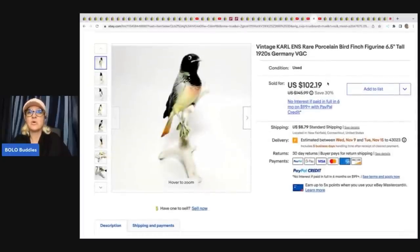This is a vintage Carl N's rare porcelain bird finch, described as 1920s Germany. She got this from Donatella Botolino's YouTube auction — the entire lot for $45. She took a best offer of $70 on this one bird. She also has another bird for sale and has already sold seven items for a $200 profit from that $45 box. Definitely check out Donatella Botolino — great for resellers.